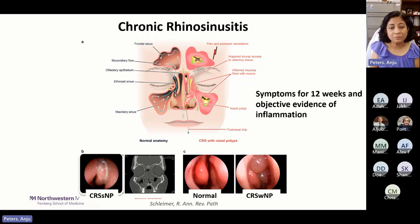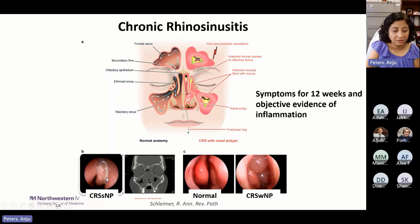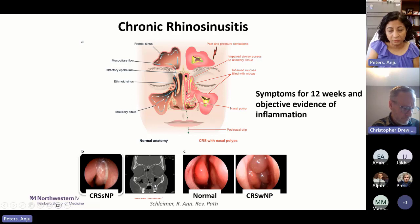Chronic rhinosinusitis, by definition, is inflammation of the nose and paranasal sinuses. These patients suffer from symptoms for 12 weeks or longer. The classic symptoms are congestion, drainage, and loss of smell. In addition to symptoms, they must have objective evidence of inflammation — either seen by endoscopy or CT scan. CRS without nasal polyps is CRSsNP, and CRS with nasal polyps is CRSwNP.